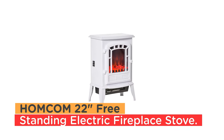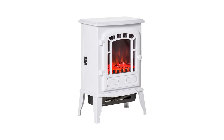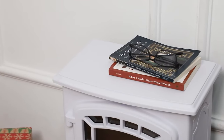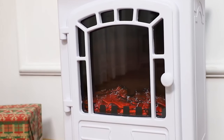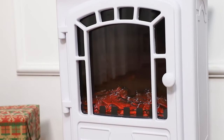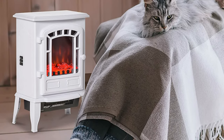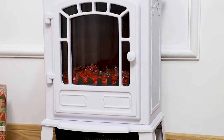Number 8. HOMCOM 22-Inch Freestanding Electric Fireplace Stove. Create a beautiful ambience while keeping warm with the electric fireplace heater from HOMCOM. With two heat settings, 750W and 1500W, this fireplace heater will provide warmth and comfort in the cold of winter. Overheat protection ensures that in the unlikely event of a fire accident, the power will automatically shut off ensuring security.